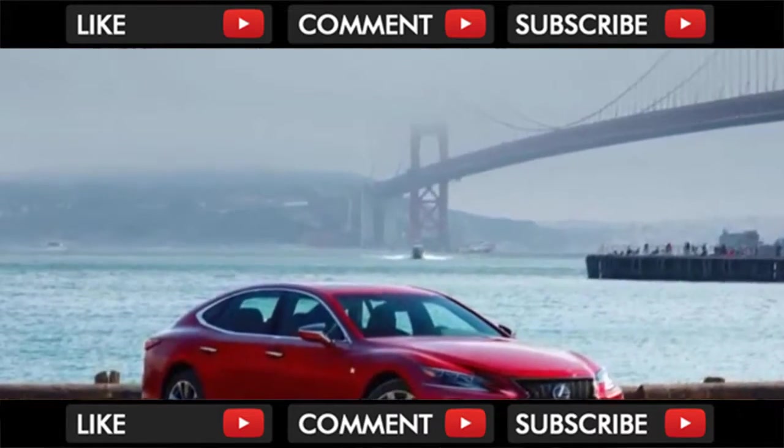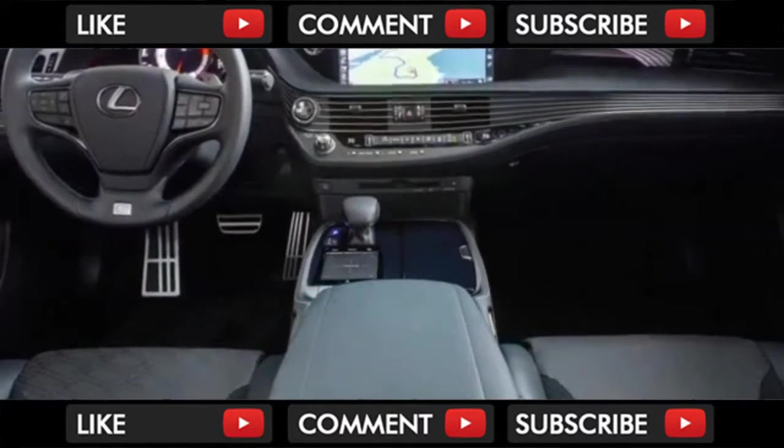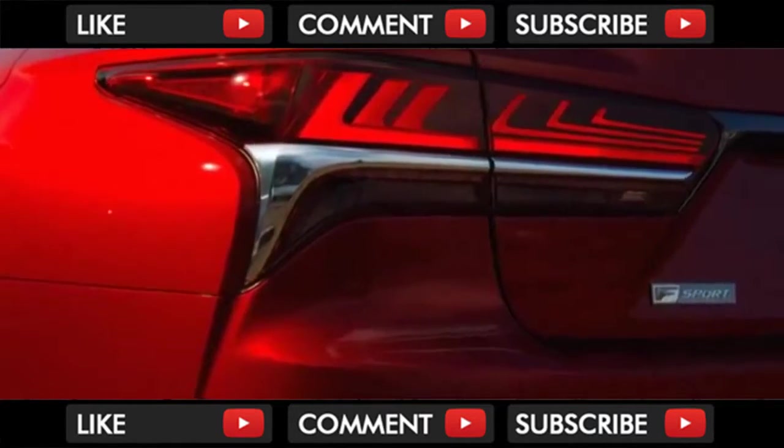Here's our one-sentence summary, which can be used to describe many cars bearing the Lexus badge: it's excellent in many respects, odd in a few, and incredibly, massively frustrating in one very important area.